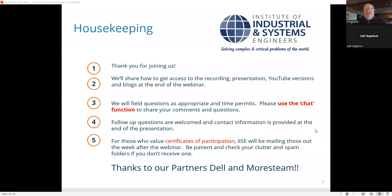A couple of housekeeping items: we'll share how to get access to the recording, presentation, YouTube versions, and blogs. During the webinar, links will be posted via chat periodically. Use the chat function to share your comments and questions, and we'll weave things into the presentation. Follow-up questions are welcome. Contact information is at the end of the presentation, and for those who want CEU credits, IISE will be mailing those out.